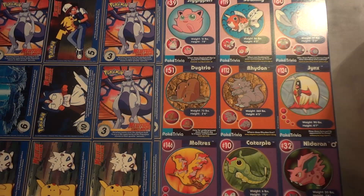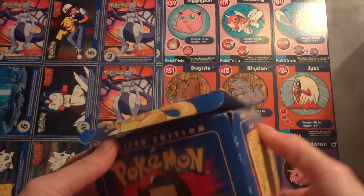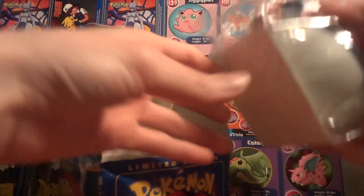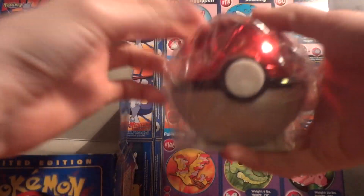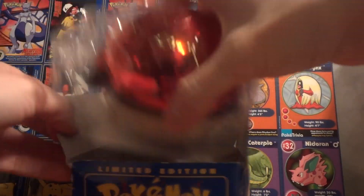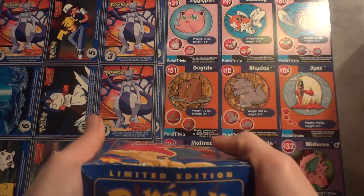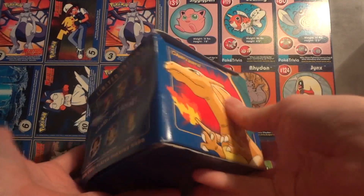And then we also have everyone's favorite — or a lot of people's favorite — Charizard. Same situation: we have the sealed Pokéball. I'm going to guess that Charizard is in here, but without opening it up there's no way to tell, so these things are going to be sold as is. I'm thinking $15 shipped for these as well. It'd probably be around $5 to ship, so I'd be asking $10 for the item itself.